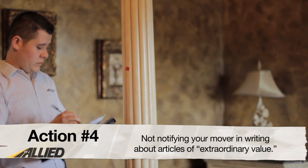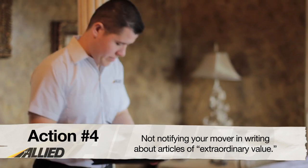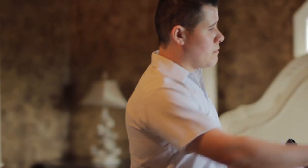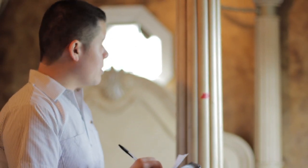And lastly, action number four: not notifying your mover in writing about the articles of extraordinary value. Without notifying your movers, they will have a limited responsibility when it comes to covering those particular items. If you want to be sure you receive the proper coverage, tell them in writing.